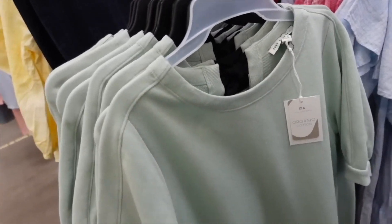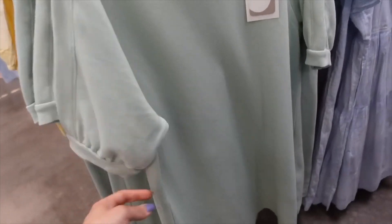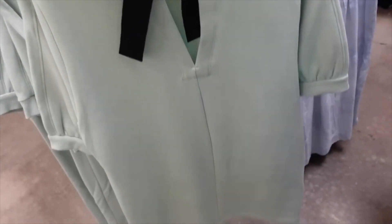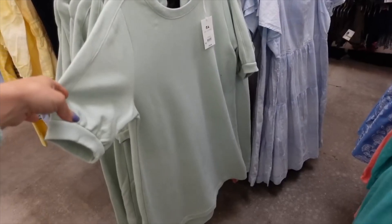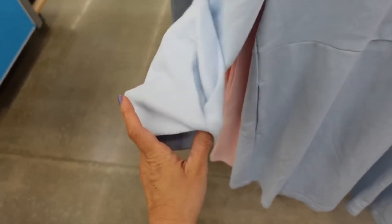This long-sleeve sweatshirt dress from Free Assembly has a crew neckline, French terry on the inside, seam detail, oversized puff sleeve with ribbing, and a relaxed fit through the back with a little tie. On sale for $15.